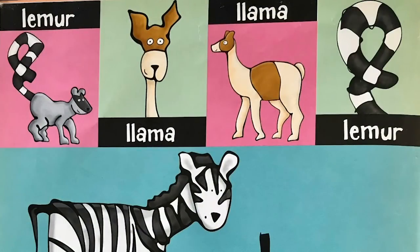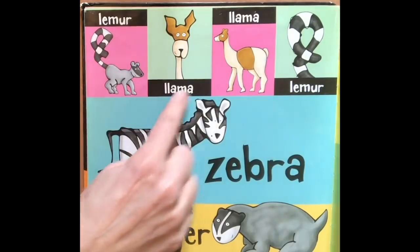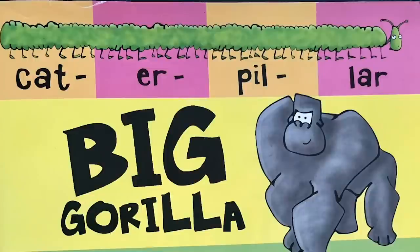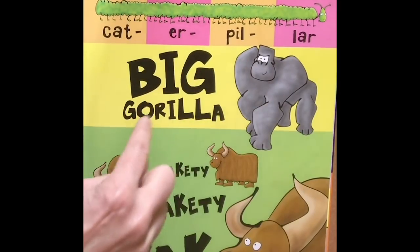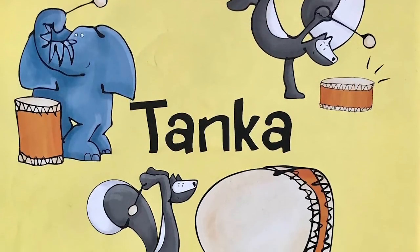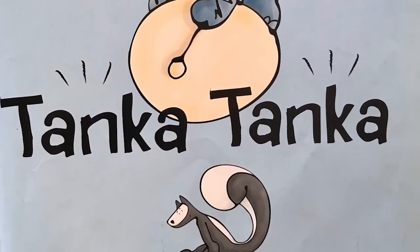Lemur, llama, llama, lemur, zebra, badger, bat. Say it with me: Lemur, llama, llama, lemur, zebra, badger, bat. Cat, caterpillar, big gorilla, yakety-yackety-yack. Say it with me: Caterpillar, big gorilla, yakety-yackety-yack. And here come our friends again: Skunk-a-Tank-a, skunk-a-Tank-a, tank-a-Tank-a-Skunk.